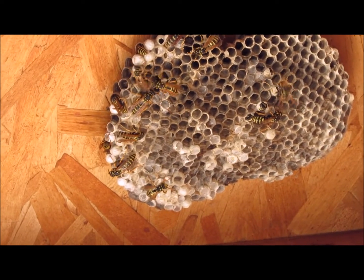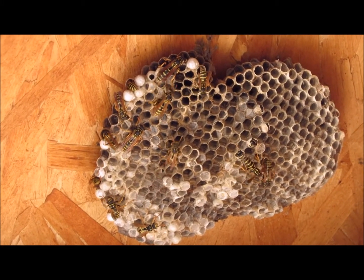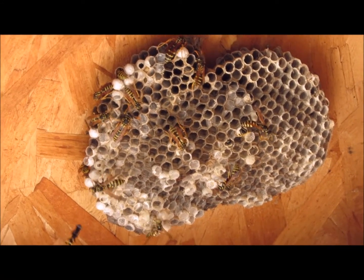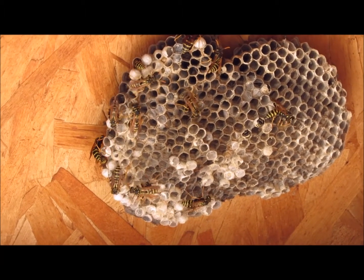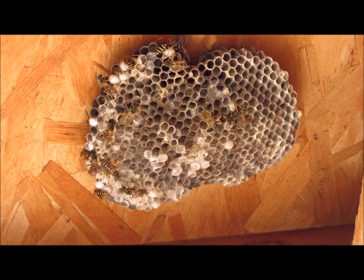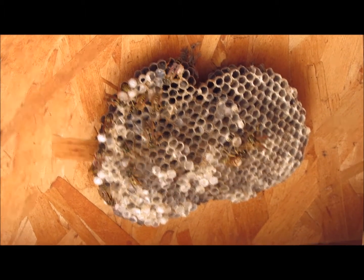Paper wasps choose open areas protected from the weather, such as this overhang. Paper wasp colonies have one queen, and she rules the colony by threatening other wasps with aggressive behavior to keep them in line. Females have a venomous sting while males do not. During the summer season, female workers hatch first, then the males.